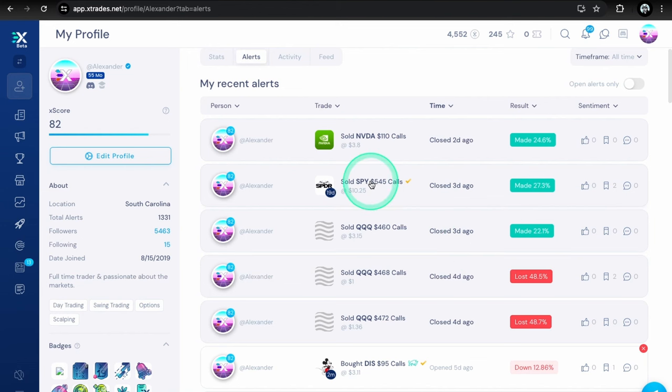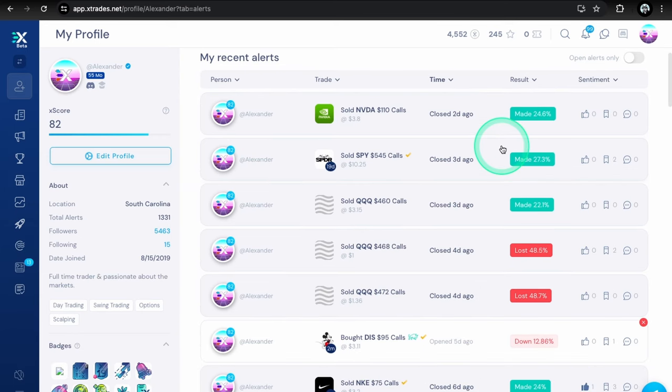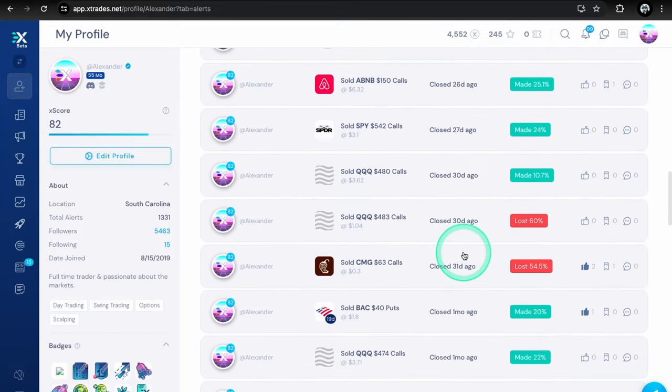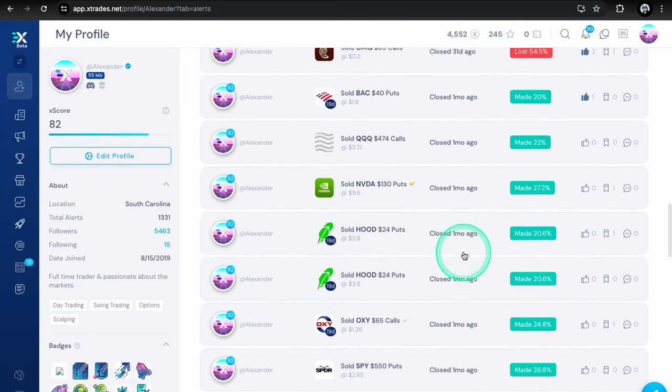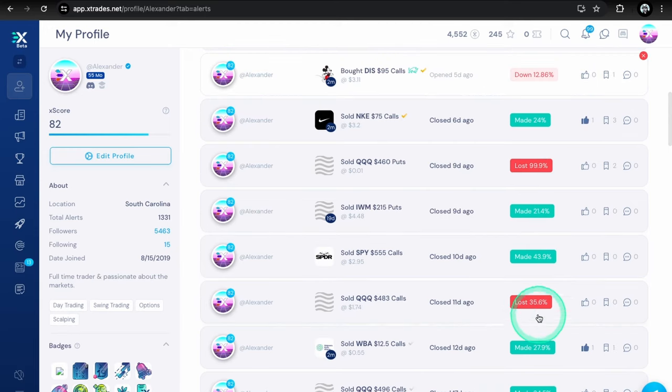After the losses I came back strong — got a QQQ call scalp on the 460s, made 22 percent. We bought the dip on SPY around the 540s on that same red Wednesday, and closed Thursday making 27 percent on that — a nice two-day swing. On Friday, Nvidia 110 calls made about 25 percent. Not a bad week overall: couple losses, couple wins. The last month has been a lot of green. Accounts are doing pretty good, so let's hope we can keep up this momentum and keep losses at a minimum.